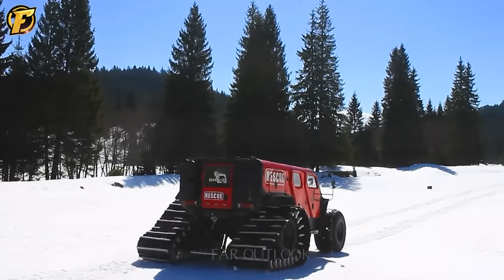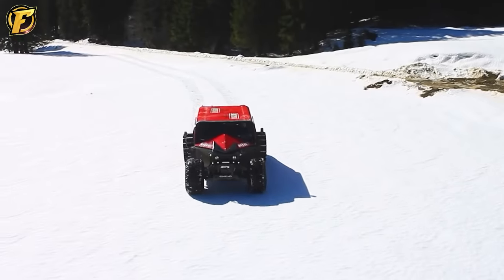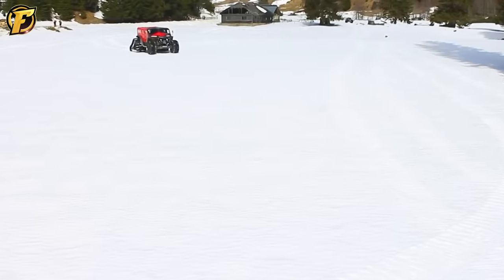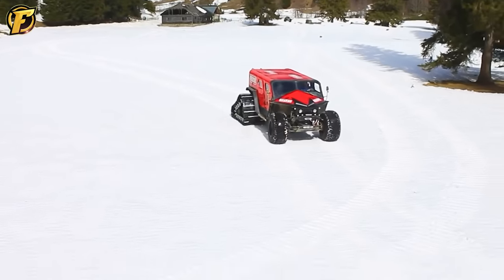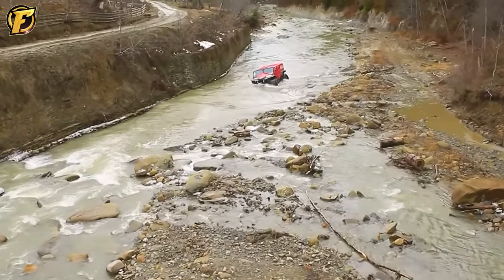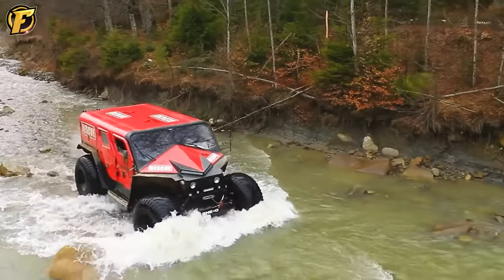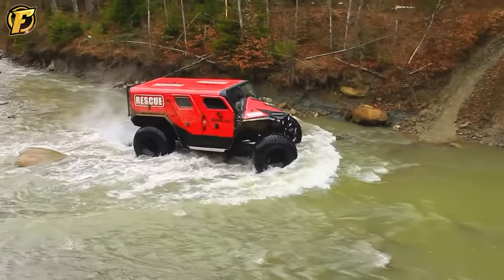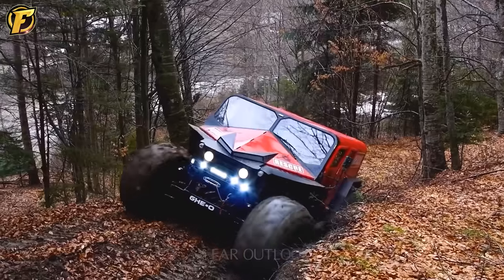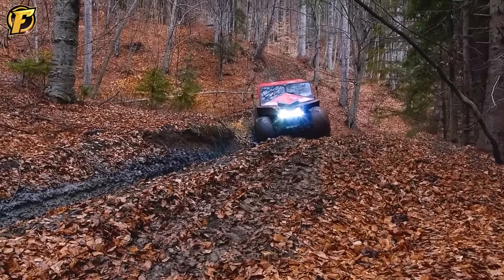The GIO Rescue, a product from Romania, is a specialized vehicle designed to handle emergencies. It stands out with exceptional off-road capabilities, allowing quick access to the most challenging terrains. Not only does it provide flexibility and movement, but it is also equipped with a remote control system, adapting to dangerous situations that are difficult for humans to approach. The highlight of the GIO Rescue lies not only in its outstanding off-road capabilities, but also in its ability to operate on water, becoming a comprehensive solution for any emergency.